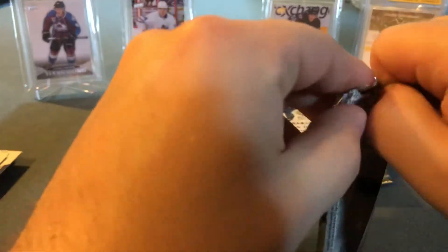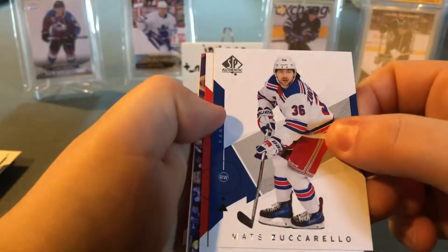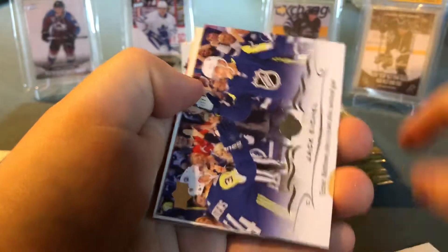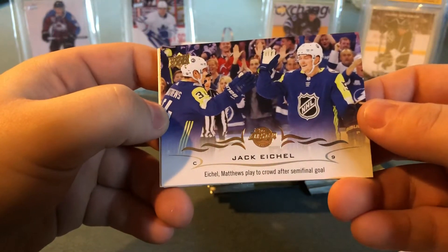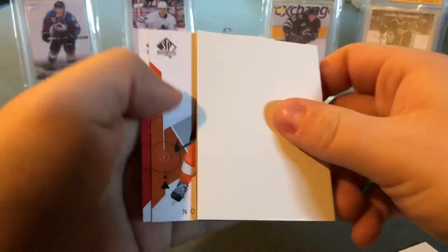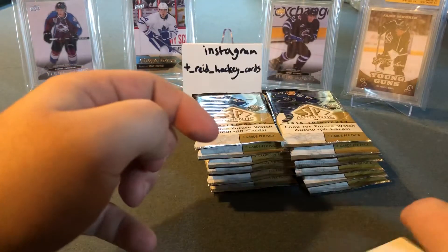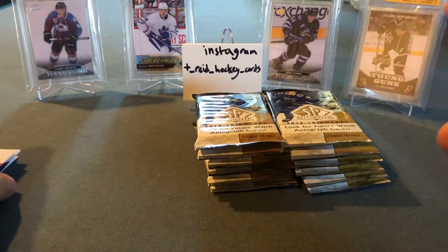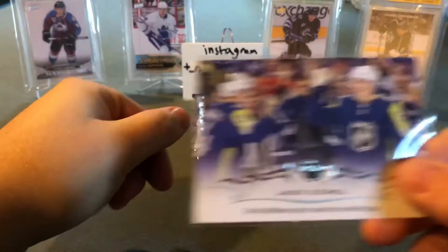Last pack on the left side — two more piles left to go. We got Mats Zuccarello, Roberto Luongo, and a Jack Eichel — Eichel and Matthews playing to the crowd after a semi-final goal in the All-Star game, nice. Divider, Nolan Patrick and Duncan Keith. Putting the Jack Eichel card in a sleeve.